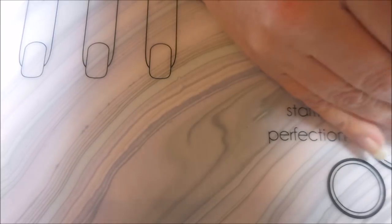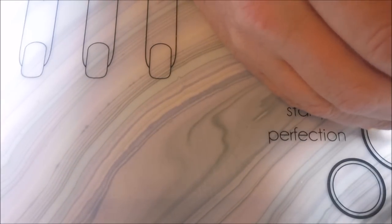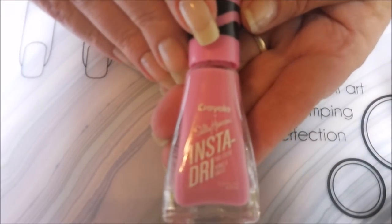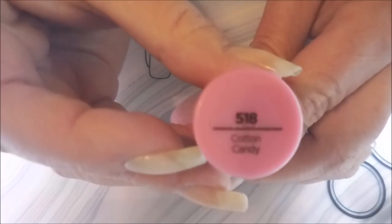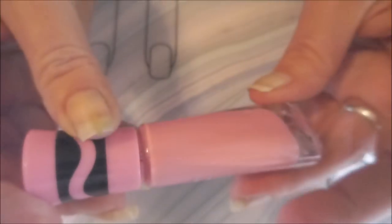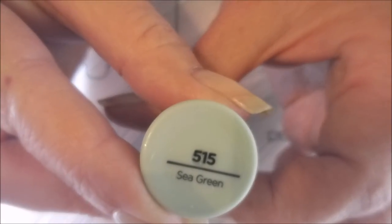I'm not going to do swatches today — there's just too much and I'm going to break this up into some other videos. But we're going to start with the Sally Hansen Insta-Dry polishes, the pastels that she sent me. I love these. It's a six-piece set, by the way. This pink one is called Cotton Candy. And then this green one is just gorgeous — it is Sea Green.